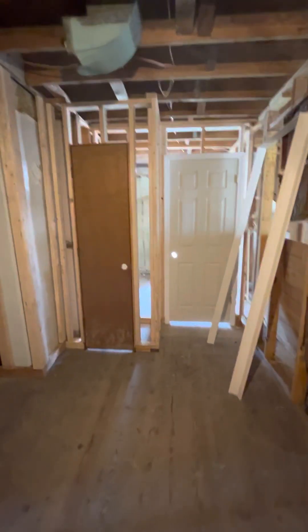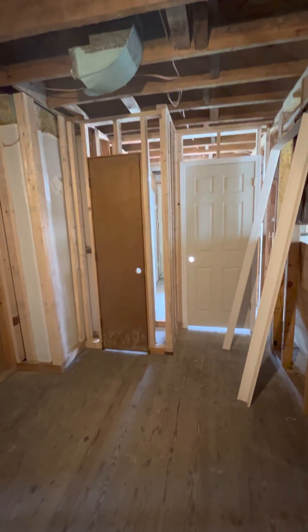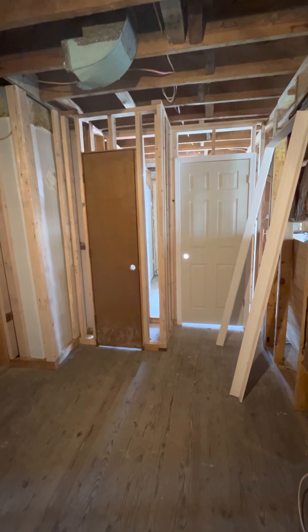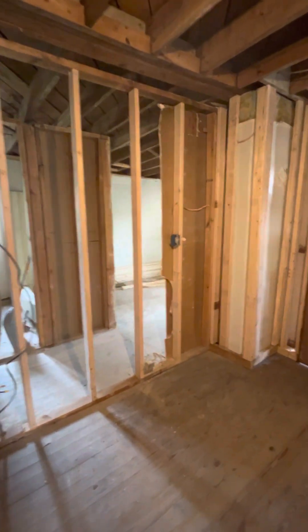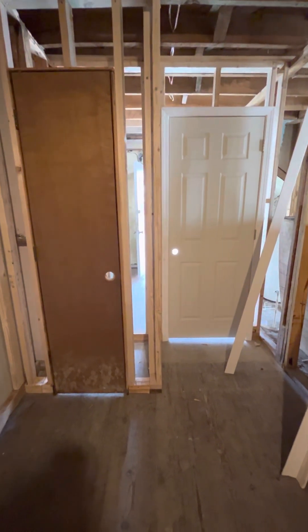This room I completely did today — framed it all up, got the regular door and the closet door hung, got those in. And then the wiring fixed up a little bit. That was pretty much my day.